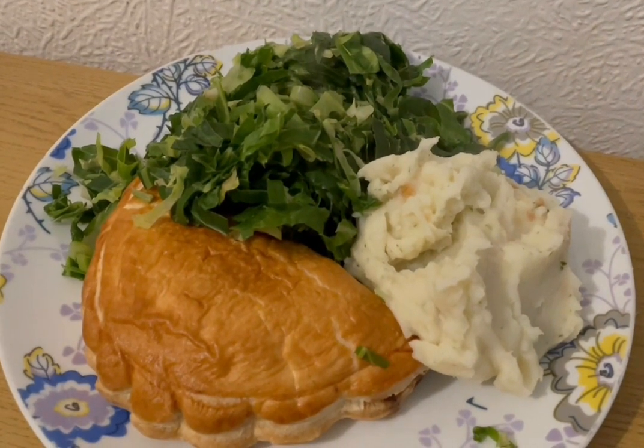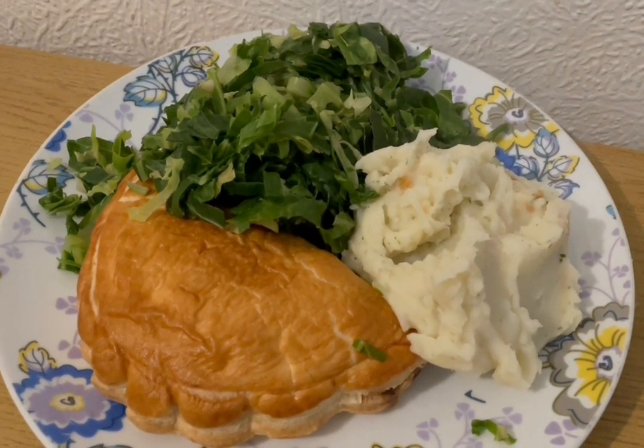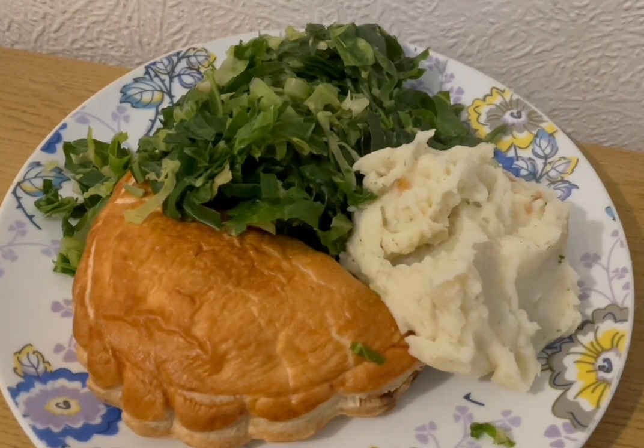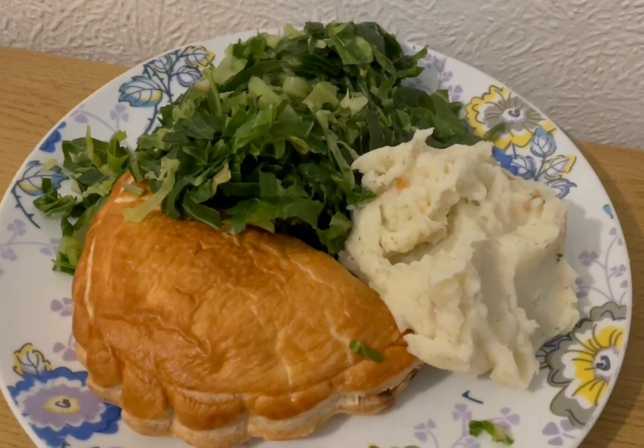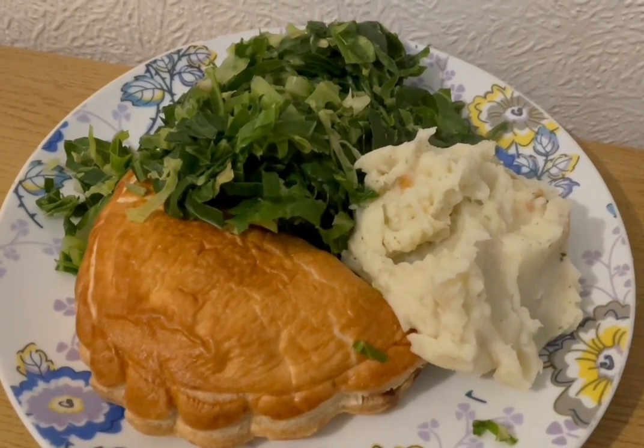This is my lunch today for 651 calories. I've got a steak and ale pasty — that is 462. I've got some spring greens there for 39. And I've got some Riva instant mashed potato with fried onions from Heron and that is 150 calories. So that is my lunch for 651.